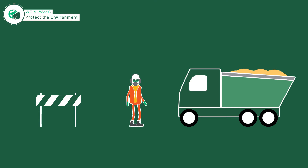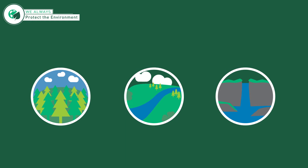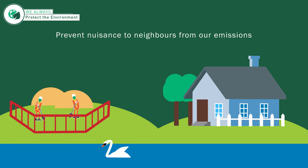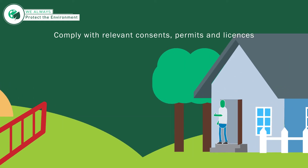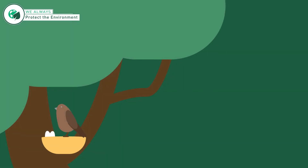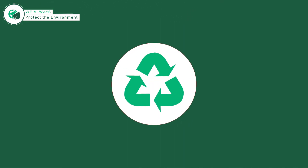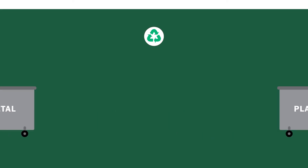The simple actions focus on keeping ourselves and others safe, and this responsibility extends to the environment as part of our Never Harm value. We must always strive to prevent environmental damage to water or land, prevent nuisance to neighbours from our emissions, and comply with relevant consents, permits and licences. We will safeguard wildlife and protected sites, and also segregate, store and dispose of waste legally and responsibly.